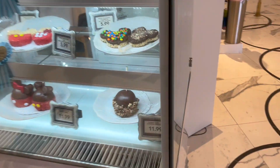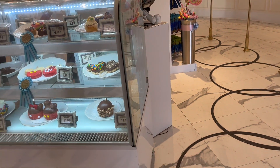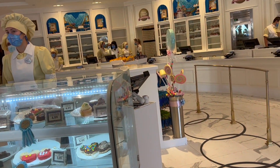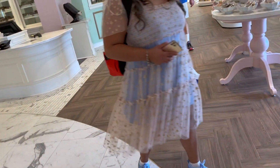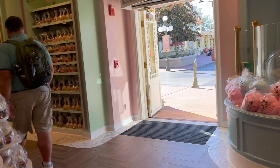You can see the one on the right — we got the one on the right. I want to get one of those cupcakes because it has a lot of frosting, and then we can share it — I can have the top half and you can have the bottom half.